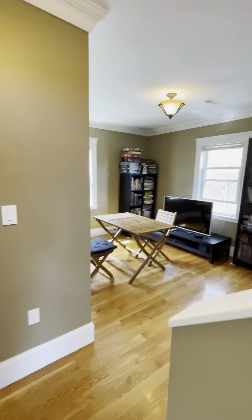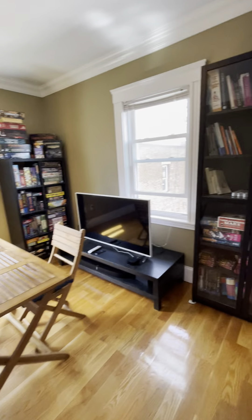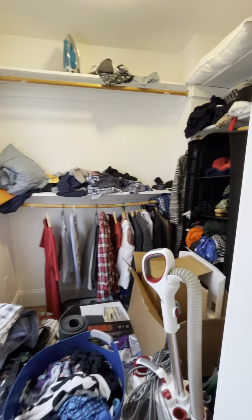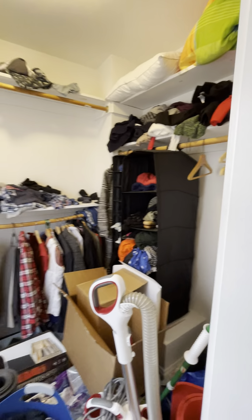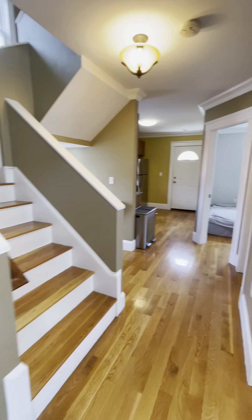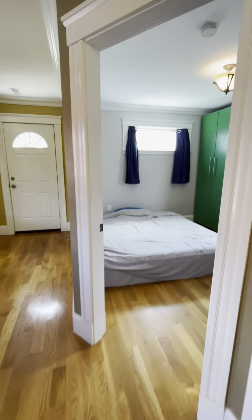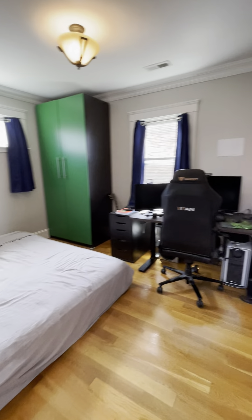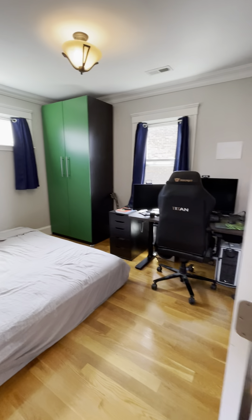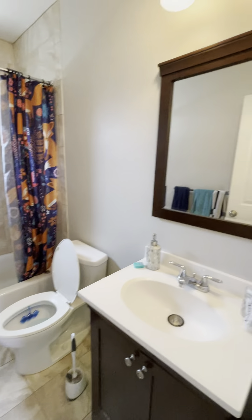As you come up the stairs to the unit, you're greeted with a large, bright living space, as well as an enormous walk-in closet, great pantry, beautiful hardwood floors, as well as a very big bedroom with lots of light, and the bathroom right off of it.